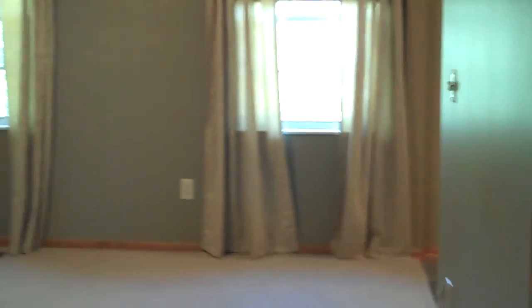This is a very nice, large master bedroom. That concludes our video at Timber Valley Home. If you're interested, please give us a call.